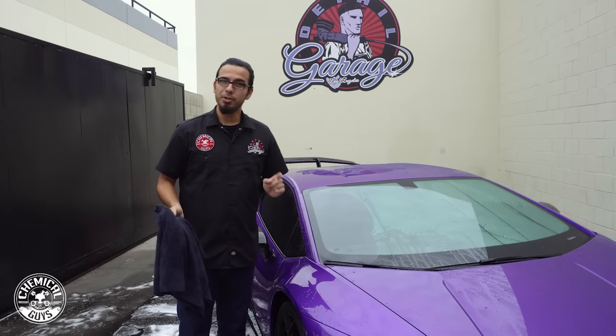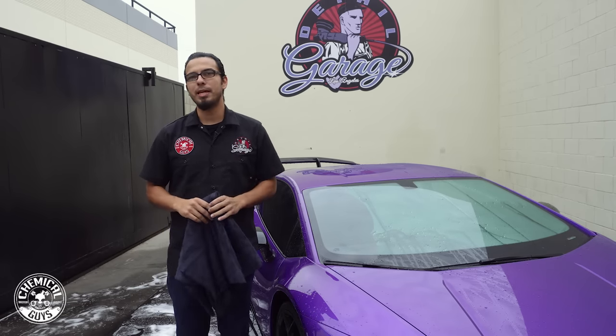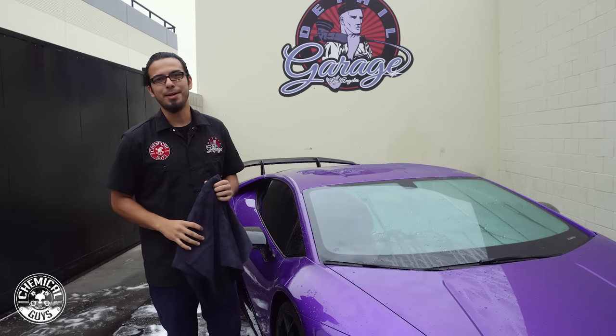If you guys like this car be sure to give it a thumbs up, don't forget to subscribe and comment down below. If you want to learn more about these products head over to our website chemicalguys.com and we'll see you guys next time right here in the Detail Garage.